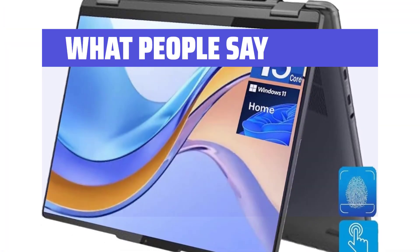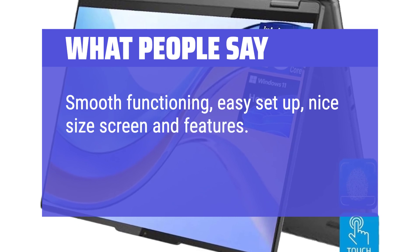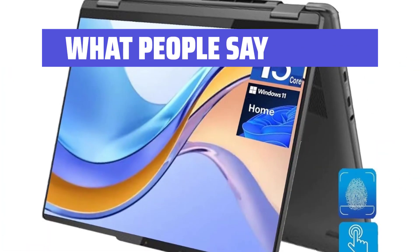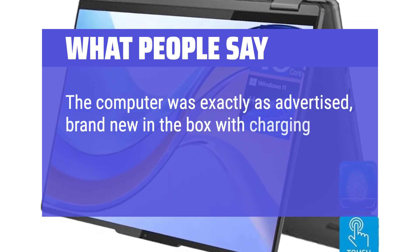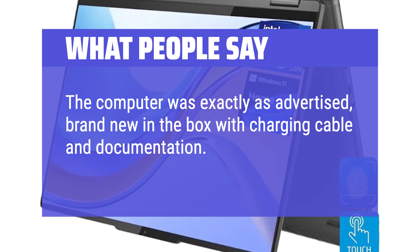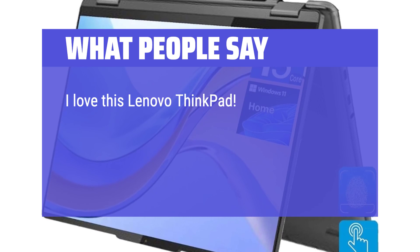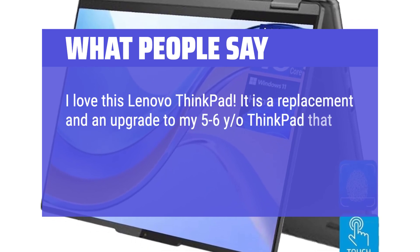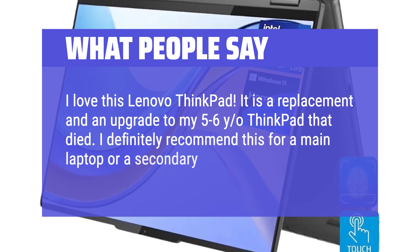What people say: Smooth functioning, easy setup, nice size screen and features — well worth the money for my needs and then some. The computer was exactly as advertised, brand new in the box with charging cable and documentation. Fast and easy to use. I love this Lenovo — it is a replacement and an upgrade to my 5-6 year old ThinkPad that died. I definitely recommend this for a main laptop or a secondary one.